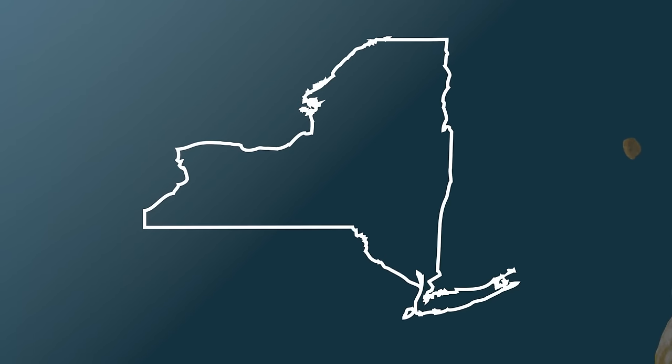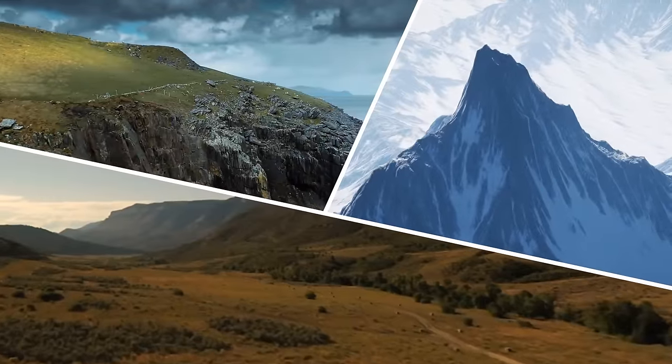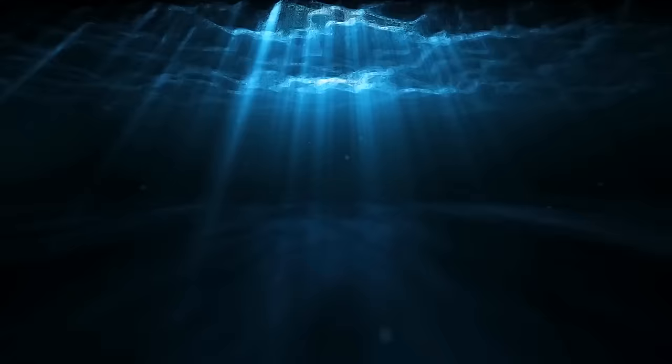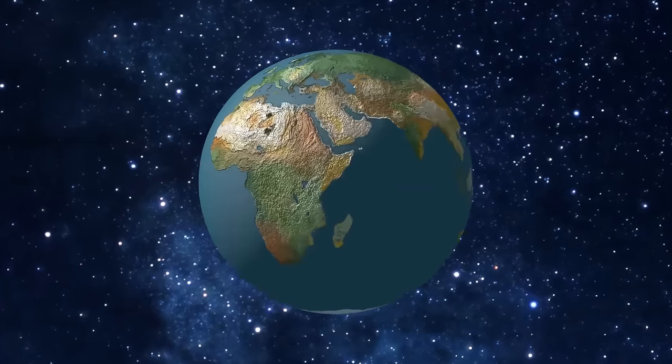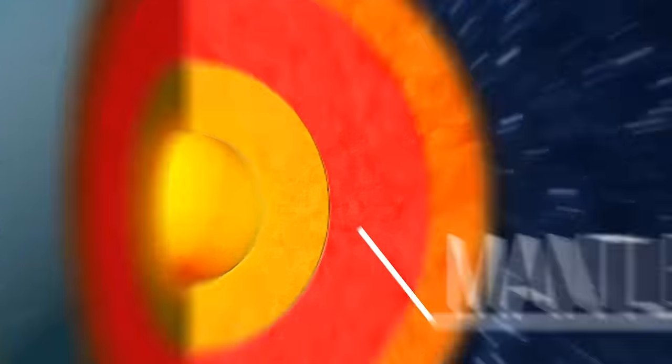Coastal cliffs, mountain chains, soils, and sediments that line valleys — these are only a small portion of the rocks on our planet. Oceans hide so much more deep down below the Earth's surface. In between the Earth's surface and its core is the mantle: a warm, thick layer of rock that moves and flows constantly.